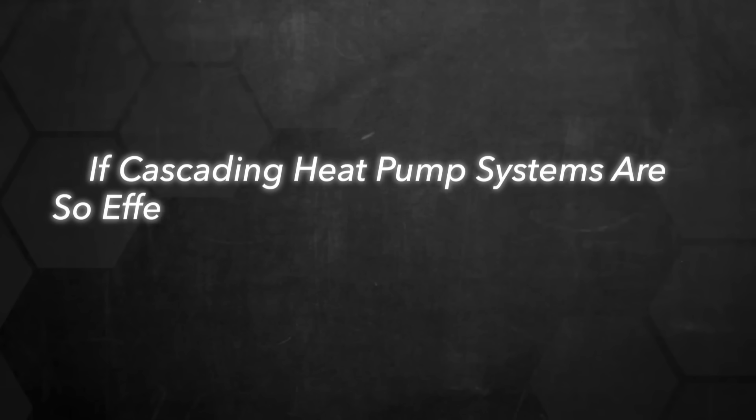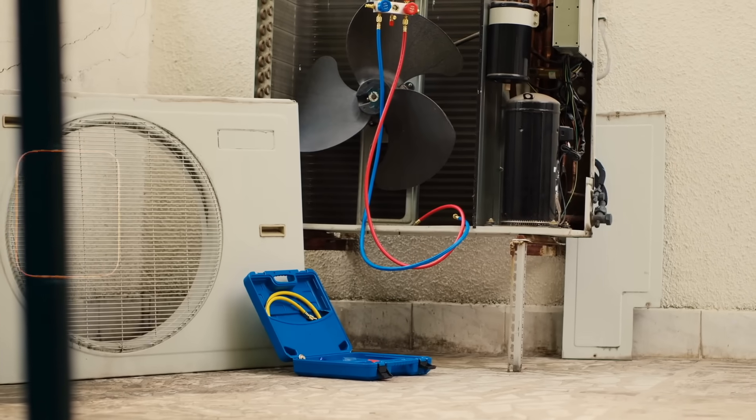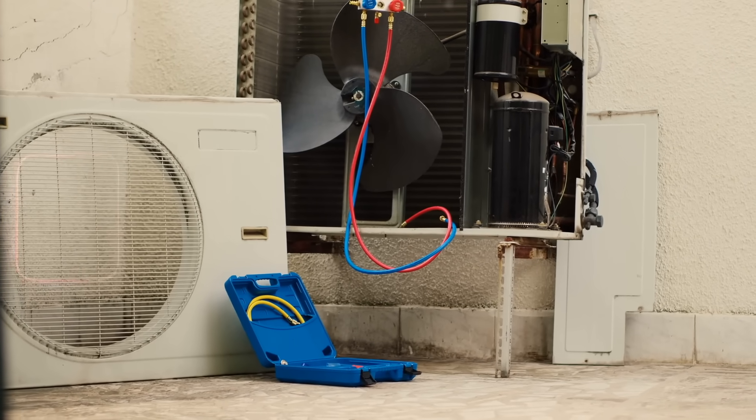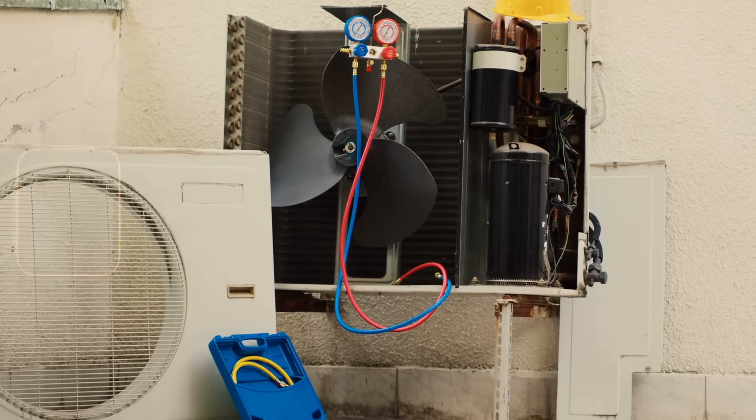This efficiency breakthrough sounds almost too good to be true, which begs the question: if cascading heat pump systems are so effective, why aren't all manufacturers using this approach? The answer lies in a delicate balancing act that happens inside every heat pump — one that Fluid has mastered with nothing more than ordinary parts and extraordinary software.